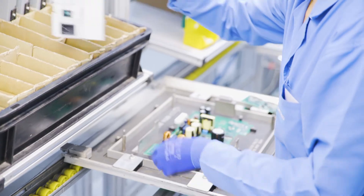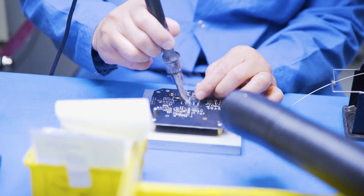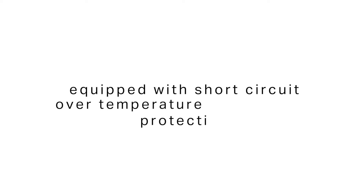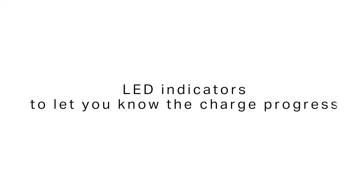All of the BM Pro battery chargers are compatible with lithium iron phosphate lithium batteries. Equipped with short circuit, over temperature, and overload protection, the battery chargers also have LED indicators to let you know the charge progress.